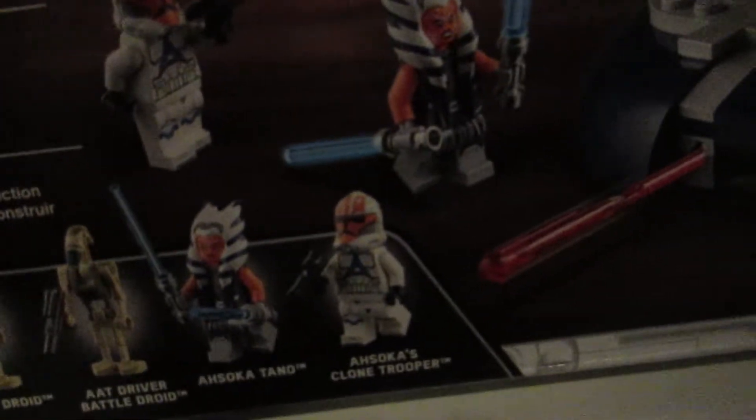I think that is Snap Wexley — awesome. Really love those gold bar pieces used as detailing. And then we also have the AAT, Ahsoka's tank. Really excited for this mainly for Ahsoka and the 332nd Legion clone.